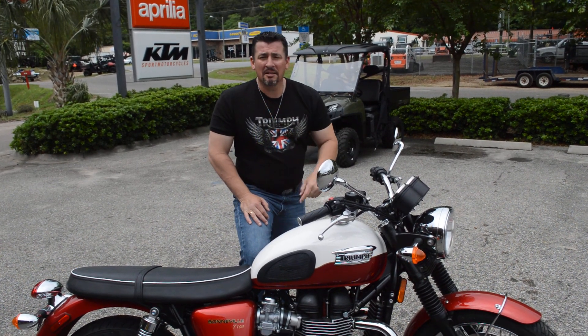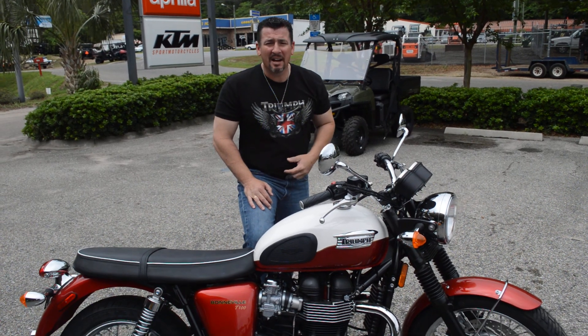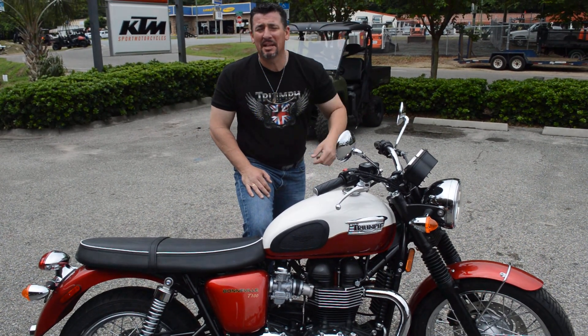Listen folks, Gun Show here again. Florida Motorsports, wonderful Tallahassee, Florida. Bikes flying out of here so fast. I'm losing weight — can't even stop to eat.